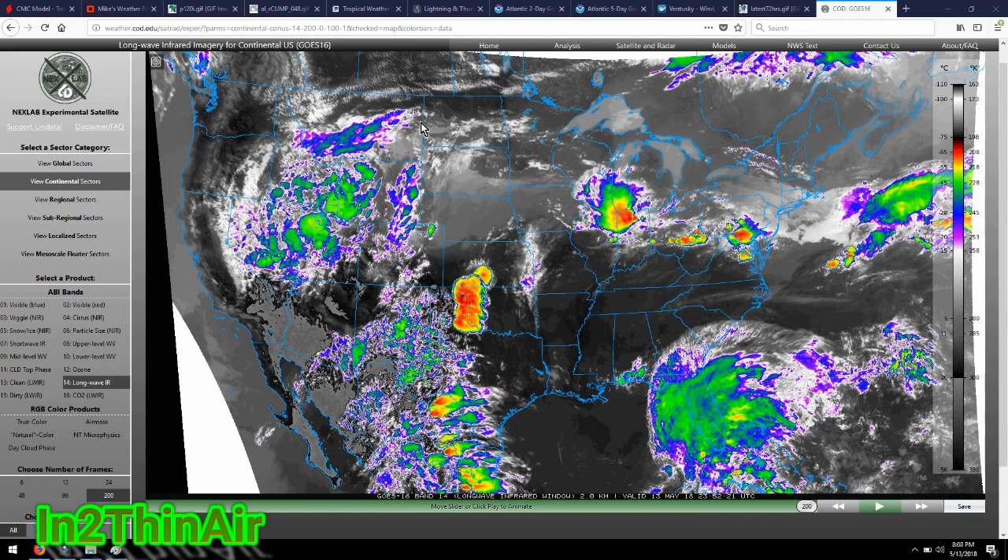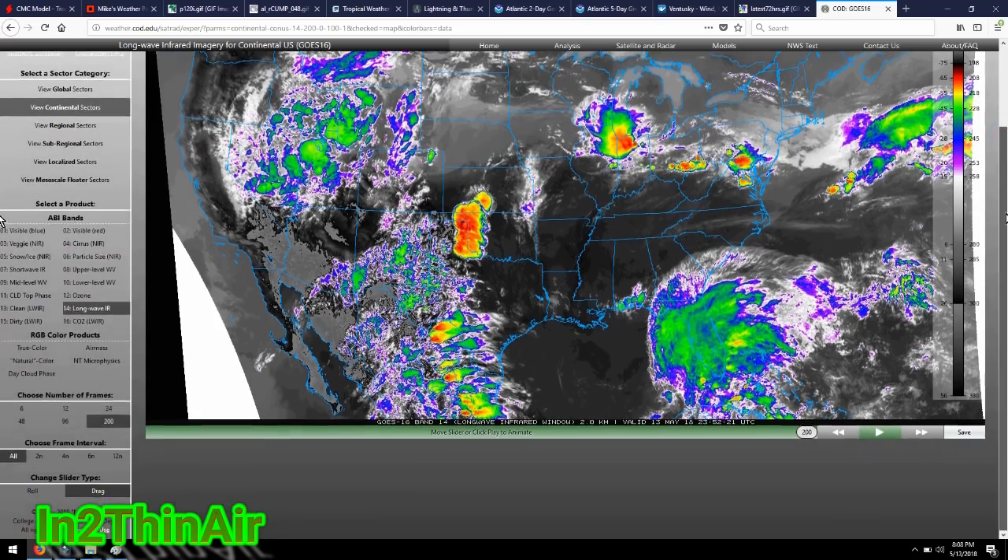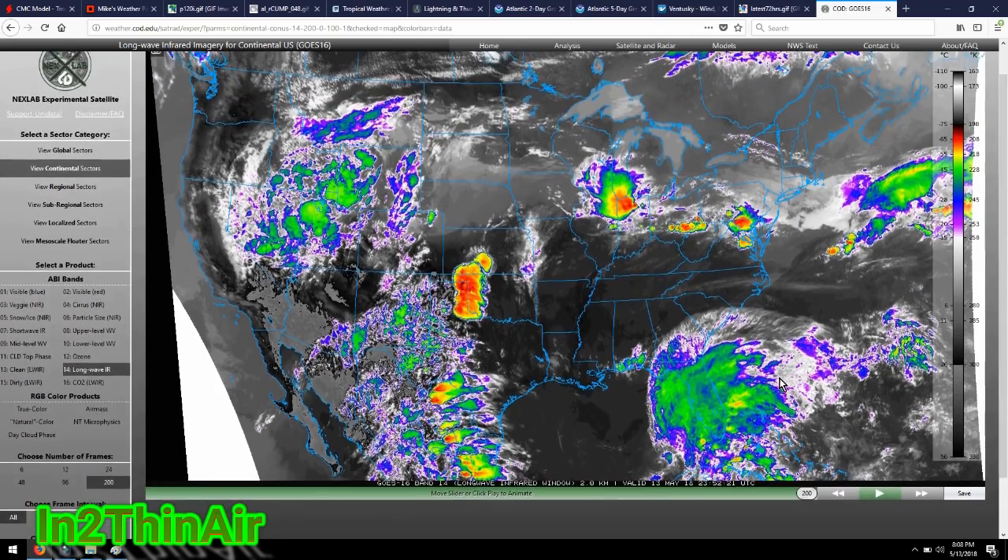Welcome back everybody — it is still Mother's Day, May 13th, 2018, 8:08 PM. We have a situation developing in the Caribbean. Florida has been getting saturated: areas like Jupiter, Orlando, down to Pensacola seeing three to four inches of rain just today alone, so we definitely have a tropical system moving through Florida as we speak. The National Hurricane Center has actually put a percentage on cyclone formation.